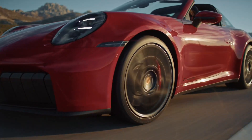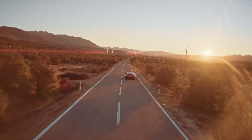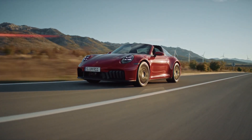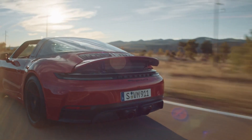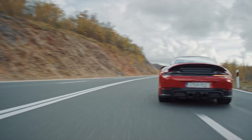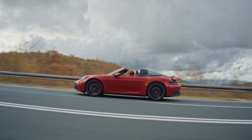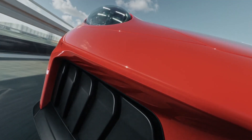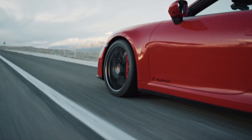Carreras come standard with 19-inch front and 20-inch rear wheels, with additional options including 911 Carrera exclusive design wheels whose carbon fiber blades can reduce drag at speed. Both Carrera and GTS buyers can also add the aero kit, which consists of a Porsche sport design front spoiler, side skirts, and a fixed rear wing.